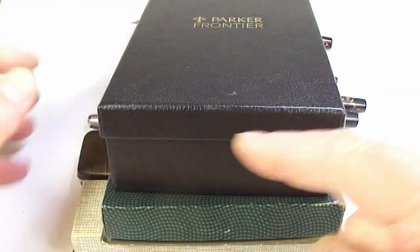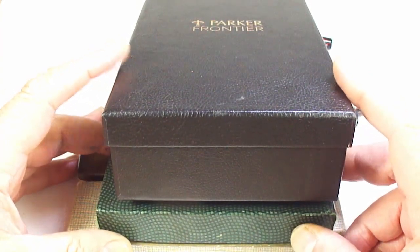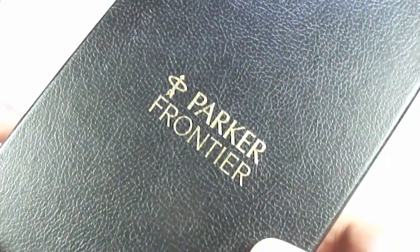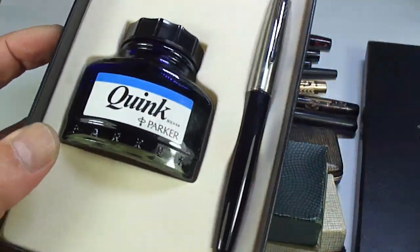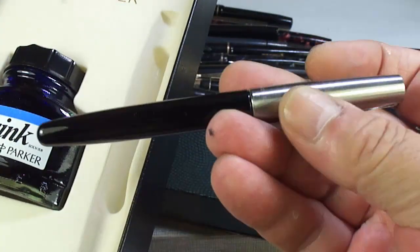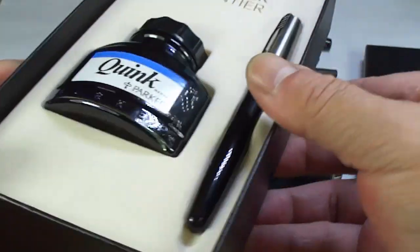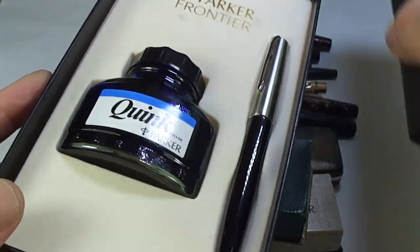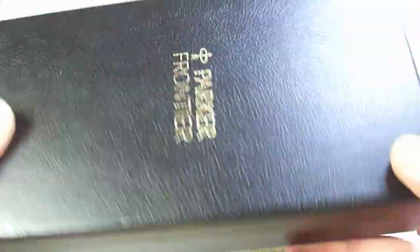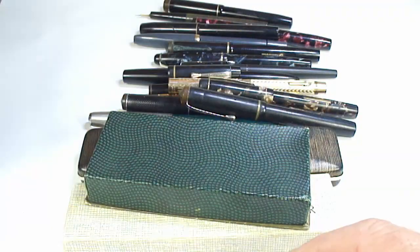Hi guys, Steph here. Another small pen haul from my Sunday morning pen hunt. Let's go straight to this large one here — it says Parker Frontier. If we open the box, look at that: we've got a bottle of ink, the Parker Frontier pen, never been used — new old stock. It comes in this lovely box. You'd be hard pushed to get some modern pens in a box like that. Anybody looking for a Parker Frontier, it's available — give me a shout.